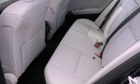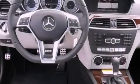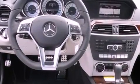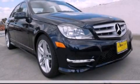With an EPA estimated rating of 31 miles per gallon on the highway, you won't be making frequent trips to the gas pumps. This vehicle won't last long at this price — call and arrange a test drive now.